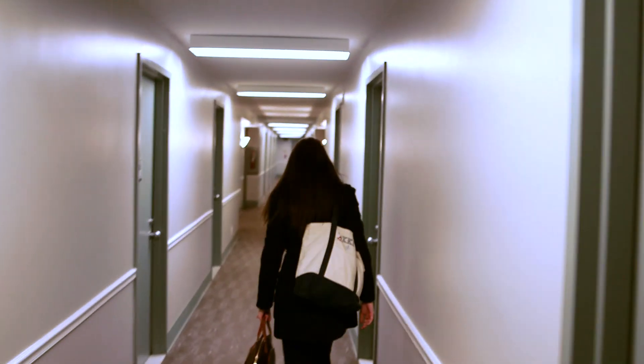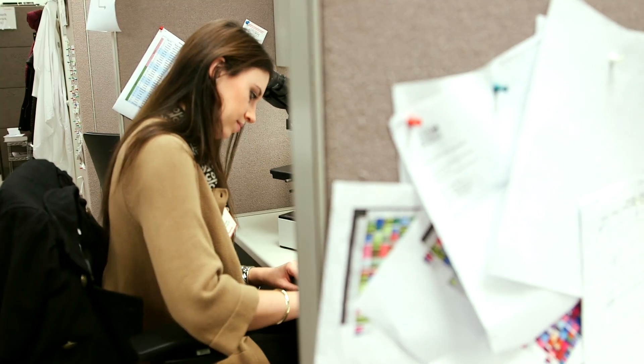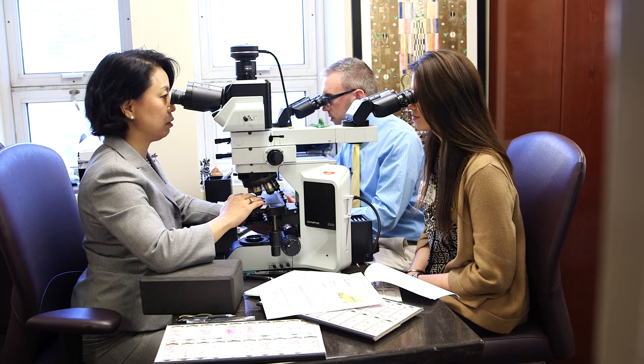I'm Jordan Arkin and I'm a second-year pathology resident at Weill Cornell, and this is my story. On a typical day I'll sign out cases that I previewed the night before with an attending, and sometimes a fellow is there too if there's a fellow on the service.